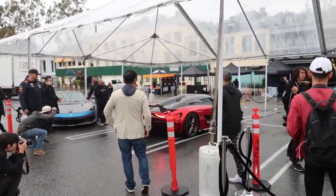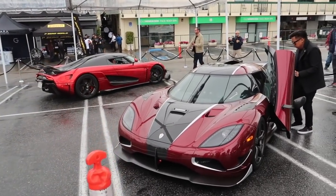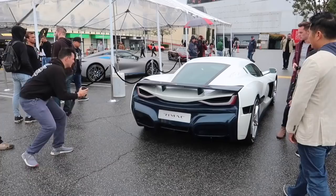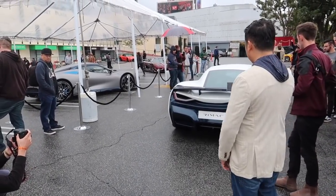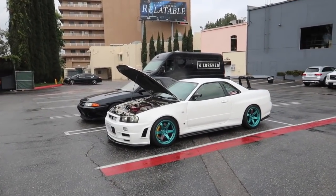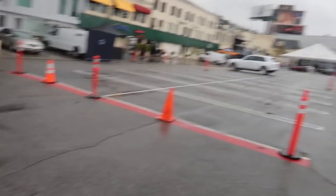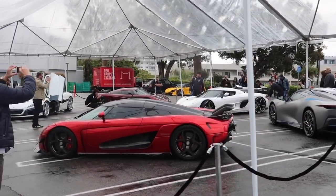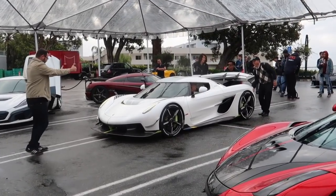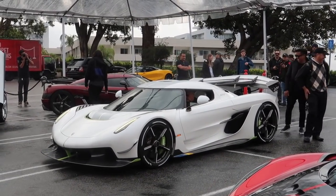Under the safe tent it goes. Listen to that Rimac roar - that's cool to see it moving. Taking a break from all the hypercar action for a second, we had an R34 GTR. Look at those wheels and look at that wing. Alright, back to the hypercars - here it comes. They didn't even start it up, they're pushing the Jesko in. There you go.